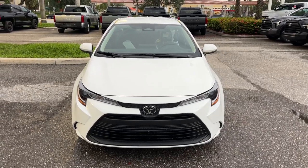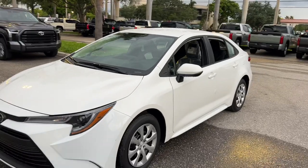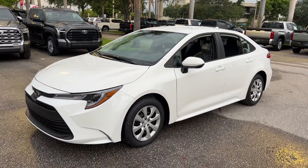You just found the 2024 Toyota Corolla. Enjoy a view of this sharp-looking, fuel-efficient Toyota Corolla.